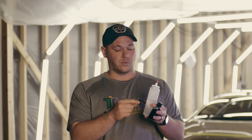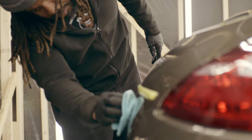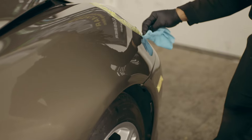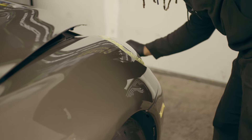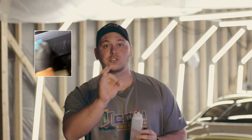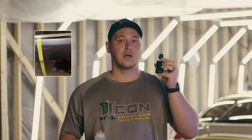When you put Icon Rock Clear on your vehicle, you're getting a physical barrier protection that will protect you against key scratching, rock chips, impacts, marring, and all kinds of things like that. Here at my shop I show clients almost on a daily basis — we take car keys, wrenches, metal objects, and we scratch panels to demonstrate the durability of Icon Rock Clear versus a ceramic coating. We show them that if you key your panel, it may scratch but it's correctable in about 30 seconds.